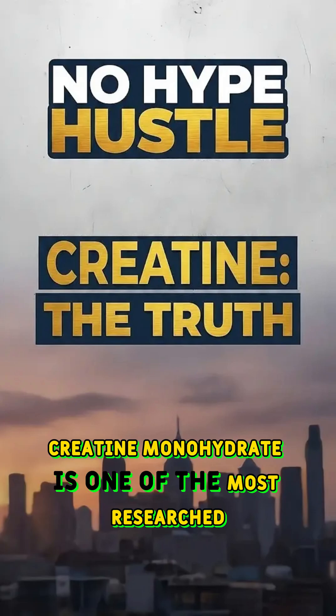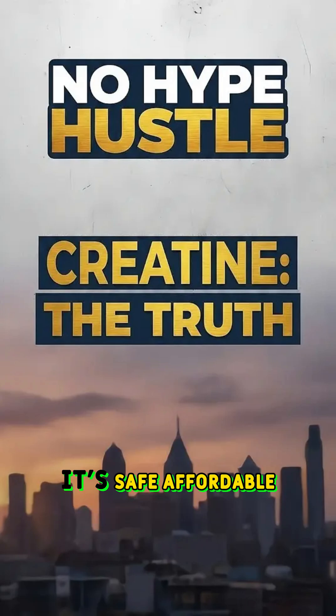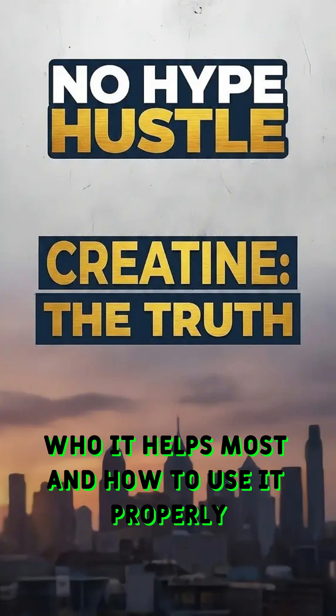Creatine monohydrate is one of the most researched and effective supplements available today. It's safe, affordable, and delivers benefits for both physical performance and cognitive function. Let's break down how it works, who it helps most, and how to use it properly.